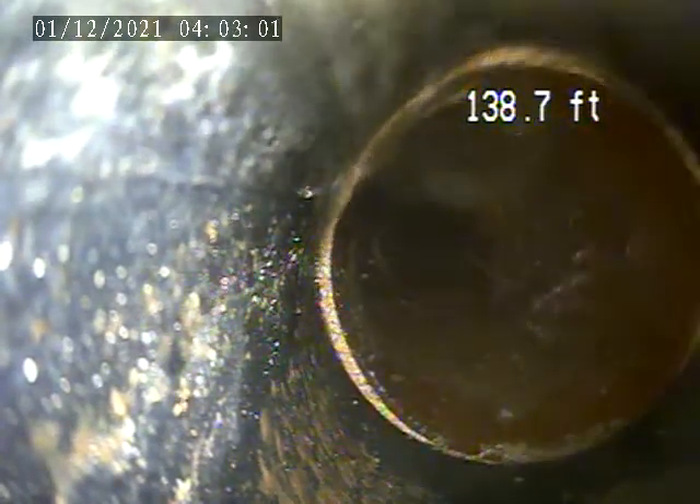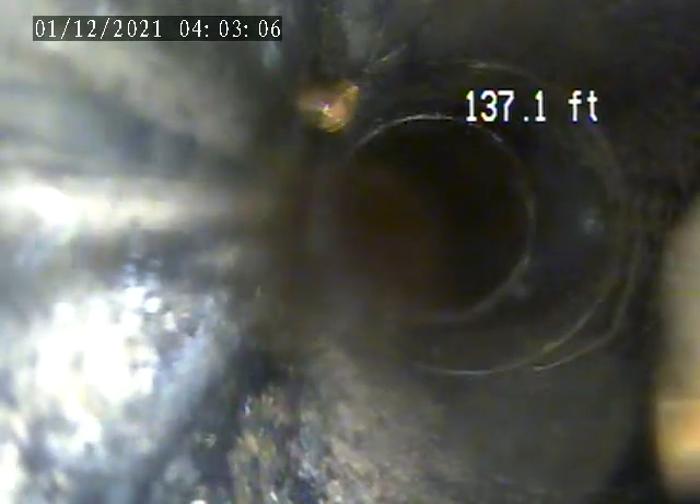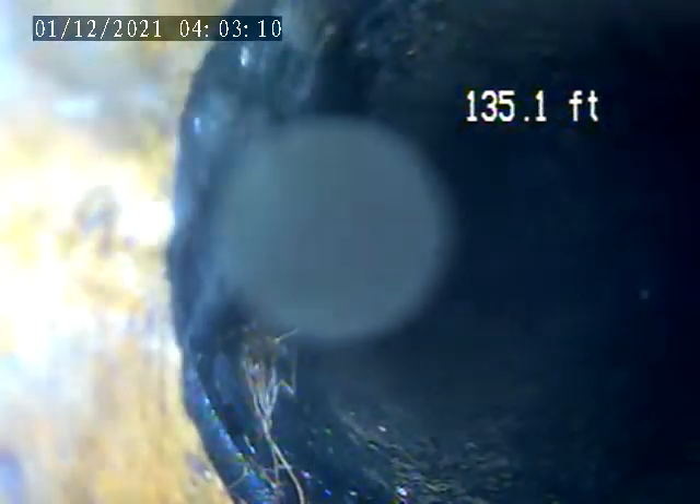This is where the plastic is. This is where they cut that clean out in down there. Right there is that lid. It goes right back to the third class.